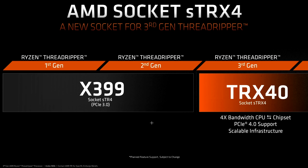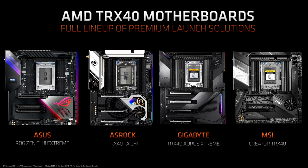New TRX40 chipset, new STRX4 socket. There are going to be around 10 motherboards, with the big guys maybe having a couple each. Kirk has two for his review and got the chance to have a look at both.